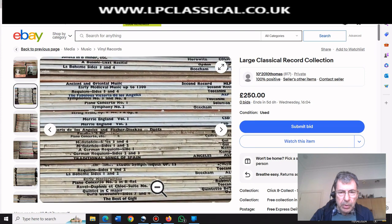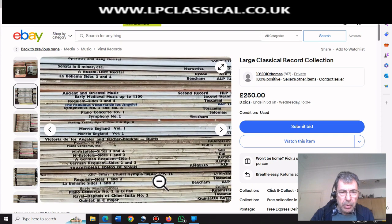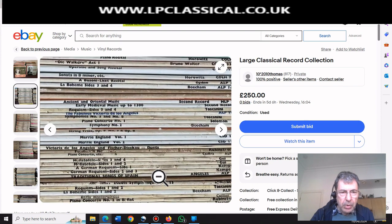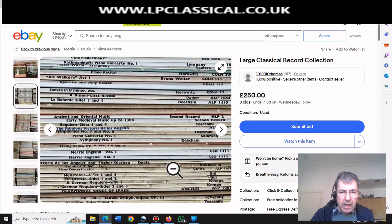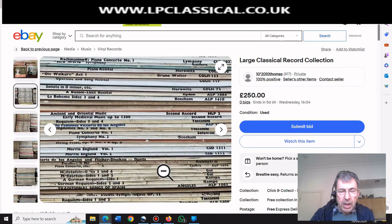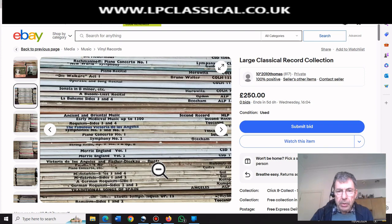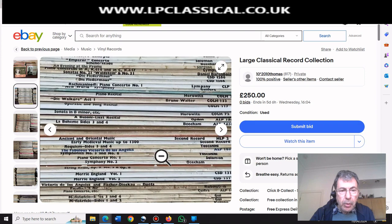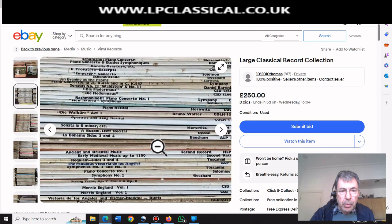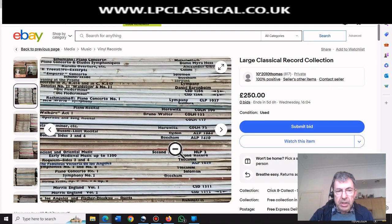Toscanini? Rubinstein? No. No. Beecham La Bohème? No. Toscanini Requiem? No. German Requiem, Kemper? No. Mephistopheles? That's a mono set. Cifra - is that an ASD? No, it's an ALP. That's a bad sign because he's got a lot of ALPs where there are ASDs. In other words, somebody who in the early days didn't have a stereo record player and was buying monos. Bad sign. More ALPs - De Los Angeles, Solomon Piano Concerto No. 1, La Bohème, Busoni, Liszt, Ogdon. That's an ALP 1864. It's all bad.